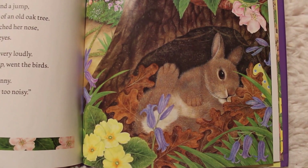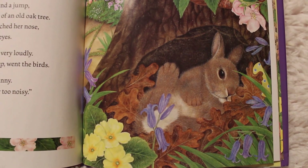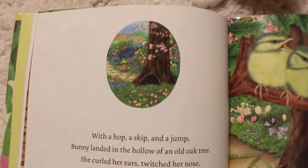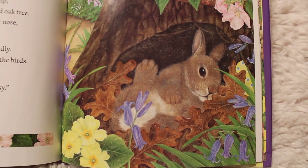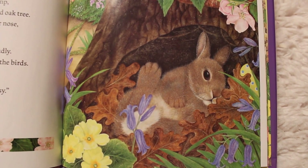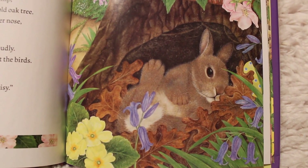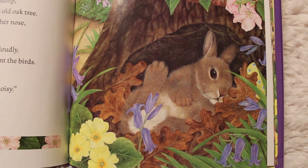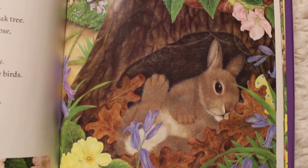With a hop, a skip, and a jump bunny landed in the hollow of an old oak tree. See the bottom of the oak tree? She landed right there. She curled her ears, she twitched her nose, and she closed her eyes. Some young birds sang very loudly — cheep, cheep, chirp, cheep, cheep, cheep went the birds. Oh no, cried bunny. I can't sleep here — it's far too noisy.